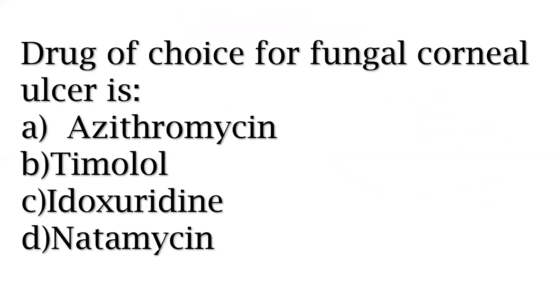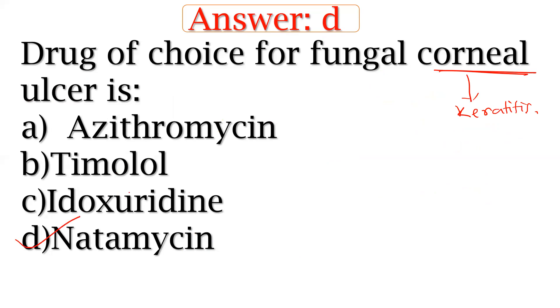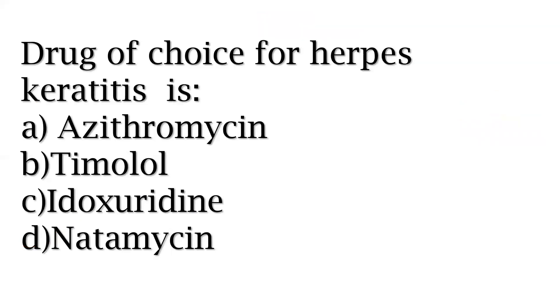Drug of choice for fungal corneal ulcer, also called fungal keratitis. You have to remember this one.